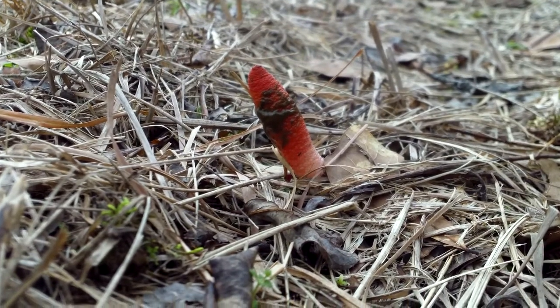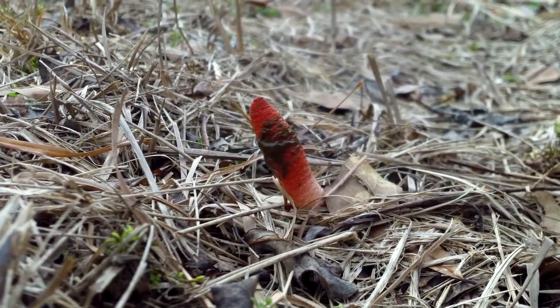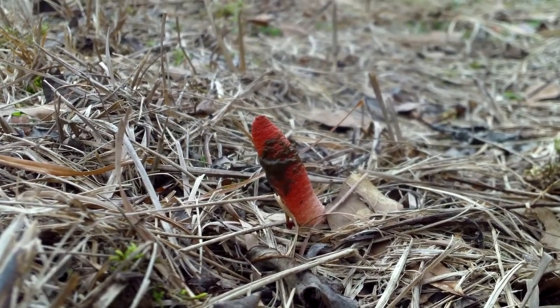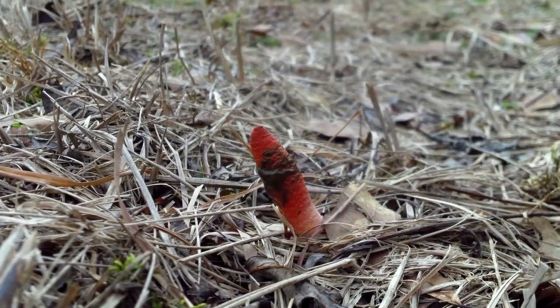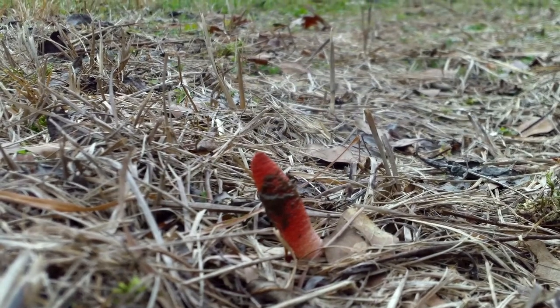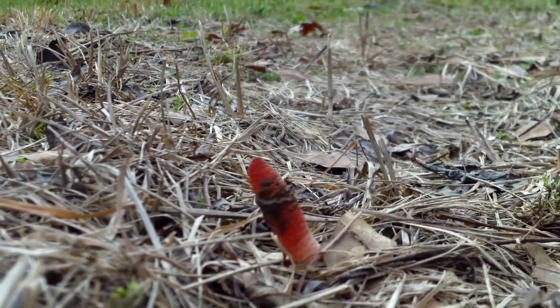I've seen these before, but it's the first time I've seen them here. The first time I saw them was in Moundville — they were all over the place and they were huge, probably about three or four inches tall compared to these.